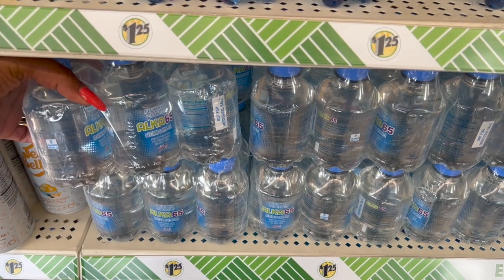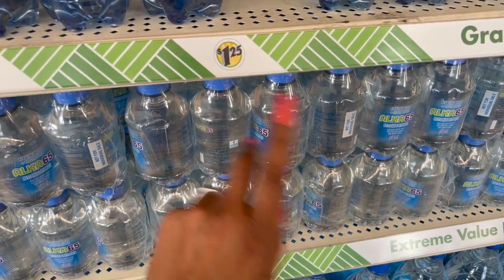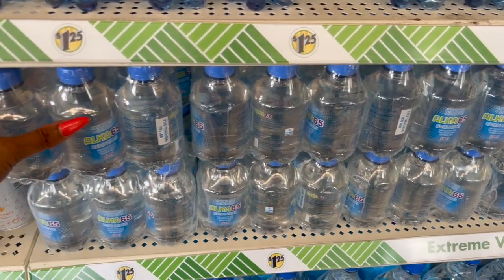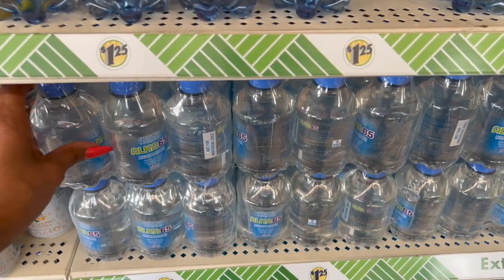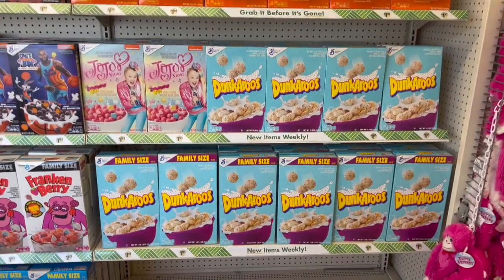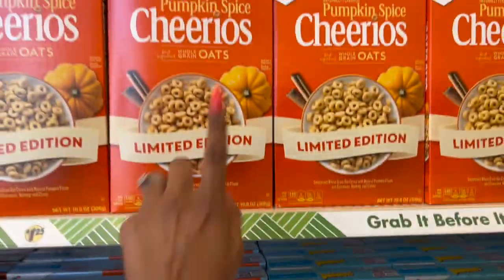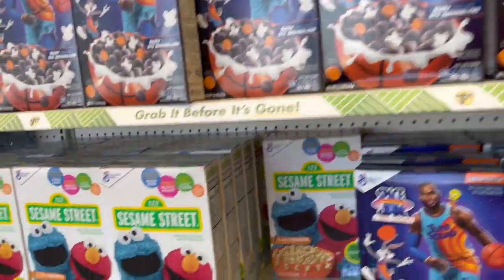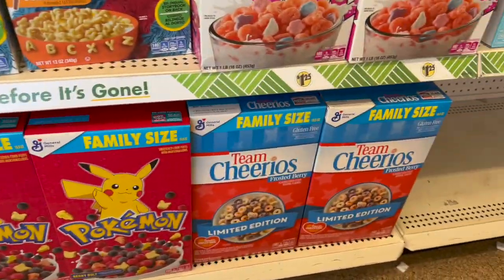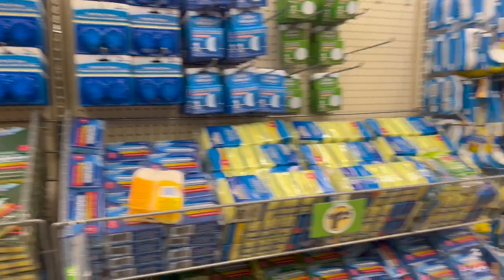I'm so excited about this — you get a six-pack of the alkaline water with electrolytes, perfect size. I remember they had these last year and I bought a ton of them because it's a perfect size for my little one, and anything with electrolytes is going to help. The cereal selection here is unbelievable — they have Dunkaroos family size, JoJo Strawberry Pop, Pumpkin Cheerios, Space Jams, Sesame Street, Frankenberry, family size Pokémon Cheerios, Frosted Berry, and Real Strawberry Cheerios.